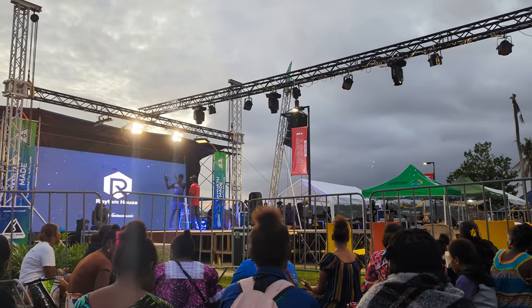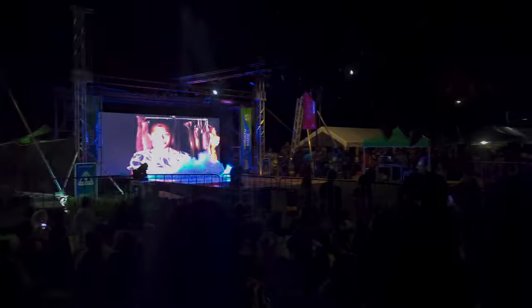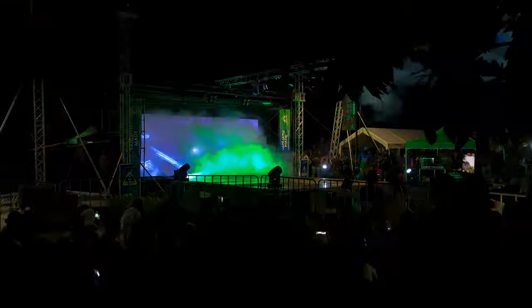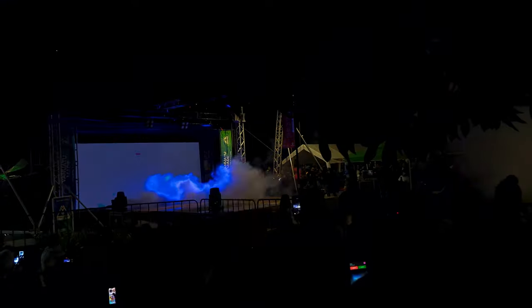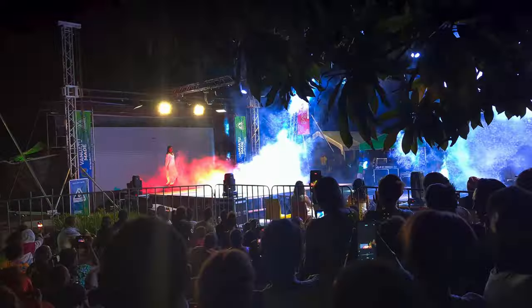We found ourselves a spot to wait for the fashion show. This was the first ever Vanuatu Made fashion show, with all the clothes being locally crafted — a great opportunity to showcase the local designers and creators. It was set to be quite a complex, technically advanced show, and it was good to see them trying some pretty high tech things here in Port Vila. There were a few technical difficulties in traditional Vanuatu style, but after all that got sorted out the fashion show was on and it was a great experience.